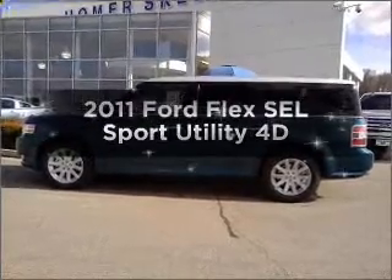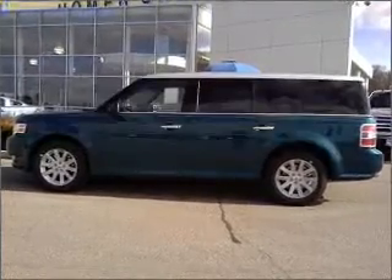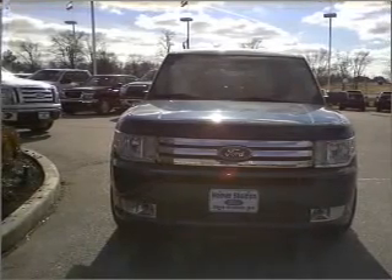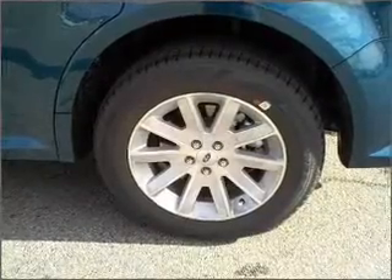Introducing the 2011 Ford Flex. This is the set of wheels you've been looking for, with a reliable engine connected to a smooth-shifting automatic transmission. Premium wheels lend a distinctive appearance.